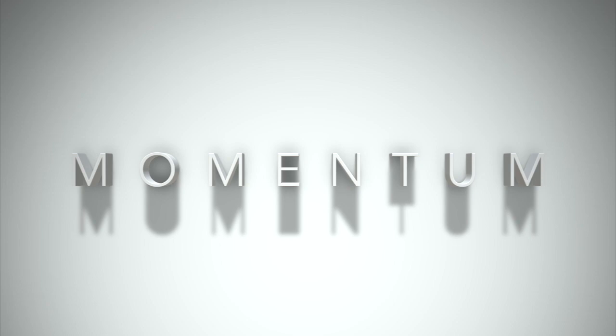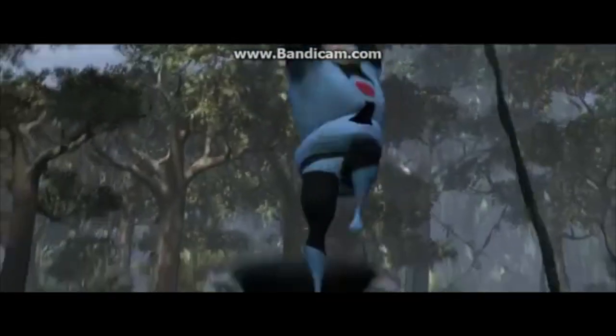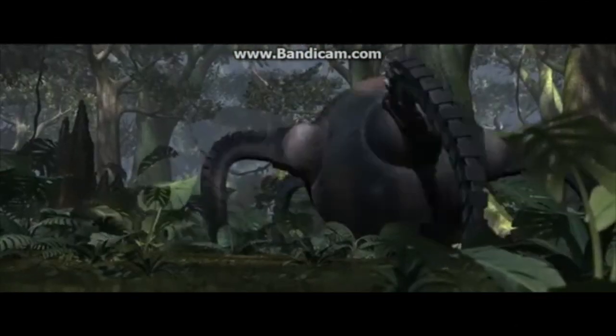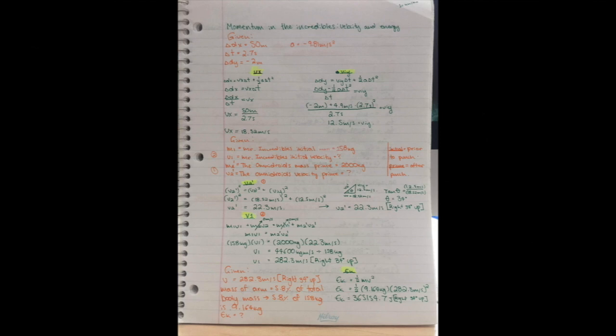To continue with Mr. Incredible, let's use momentum to calculate the amount of kinetic energy used in the scene. While analyzing the scene, we see that Mr. Incredible punches the 2,000 kilogram omnidroid robot a total distance of 50 meters. To begin, let's figure out the horizontal and vertical velocities the omnidroid is faced with after being punched. To find the omnidroid's horizontal velocity after the punch, we can just rearrange a kinematics equation and divide the horizontal distance traveled by the omnidroid, 50 meters, by the total time it took the omnidroid to complete its projectile motion, 2.7 seconds. I found this time using the video's time frames. Now that we know the horizontal velocity the omnidroid was launched at, which is 18.5182 meters per second, the next step is calculating the initial vertical velocity the omnidroid was launched at.